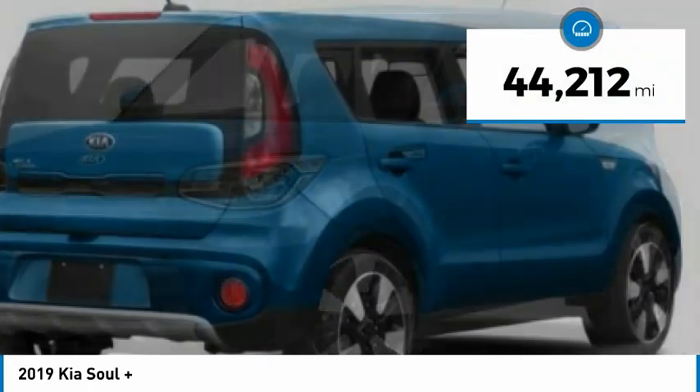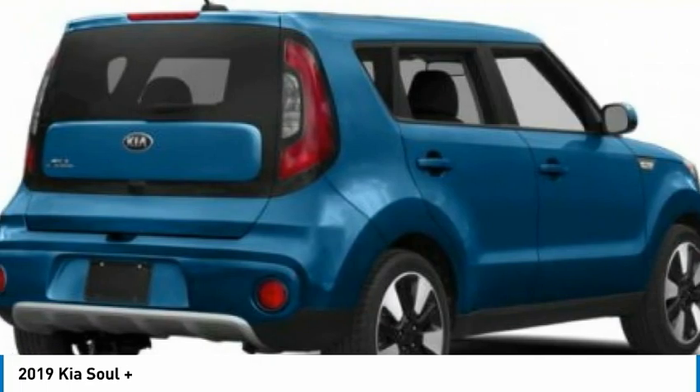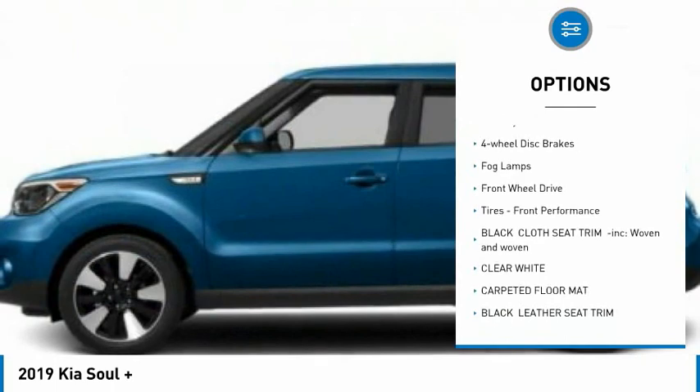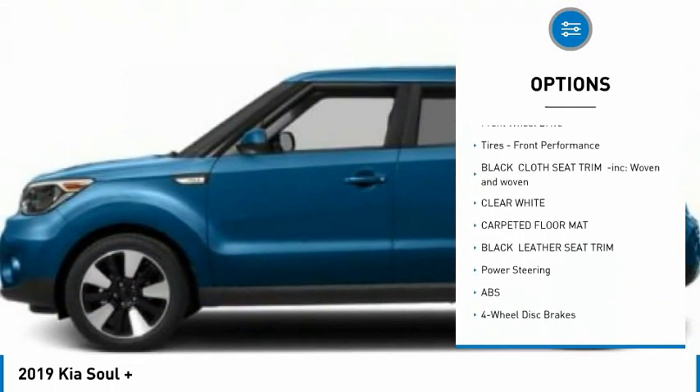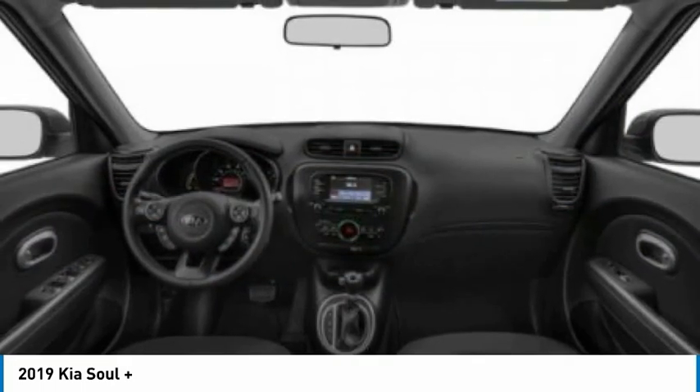This vehicle has less than 45,000 miles. Here are some of this vehicle's great options: tire pressure monitor, heated mirrors, aluminum wheels, brake assist, traction control, stability control, four-wheel disc brakes, fog lamps, FWD, tires, front performance.